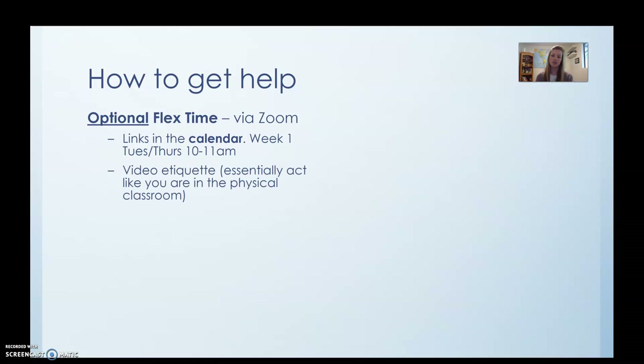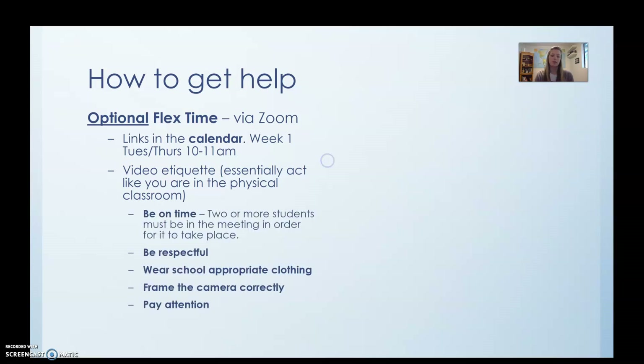A big thing is going to be video etiquette. Basically guys, you need to behave like you are in the classroom — I'm expecting you to be respectful, kind, and appropriate. You need to be on time. This is actually really important because in order for us to do a Zoom meeting, two or more students have to be in the meeting for it to take place. When you arrive, you'll be in a waiting room and I will be approving you. I will not start a meeting until multiple students are in the waiting room. If only one person is there, we won't start until there are two. If after about 10 minutes no one comes, flex time will be canceled that week. You also need to wear school-appropriate clothing and frame the camera properly — I've got my laptop on a desk with the camera framed at my head. We don't want to be looking at ceilings from your bedrooms, and you need to pay attention.